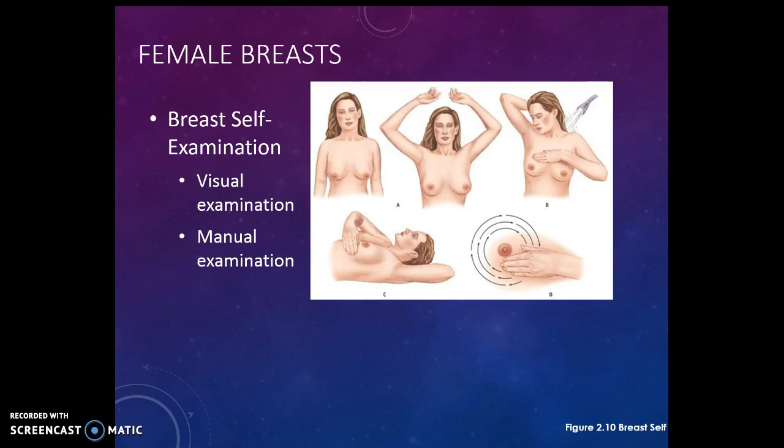Second is the manual examination. You can do this in the shower or lying down. Take one arm and put it behind your head — that stretches out all the breast tissue so it's easier to feel. With the other hand, feel all around the breast. This picture shows going around, but you need to feel around the nipple as well. Another way is to go up and down covering the whole breast. Don't lift your hand — just slide your fingers; if you lift your hand you may miss a part. Also feel your armpit, as there are lymph nodes that could become cancerous as well.